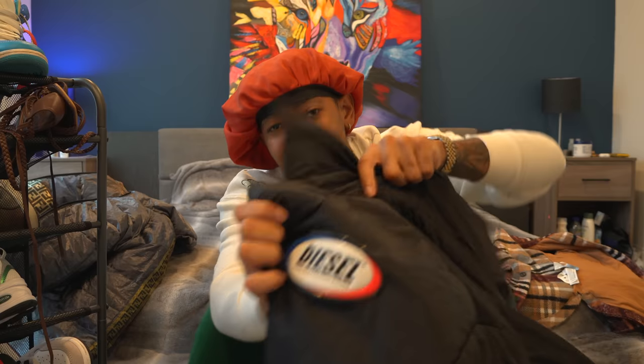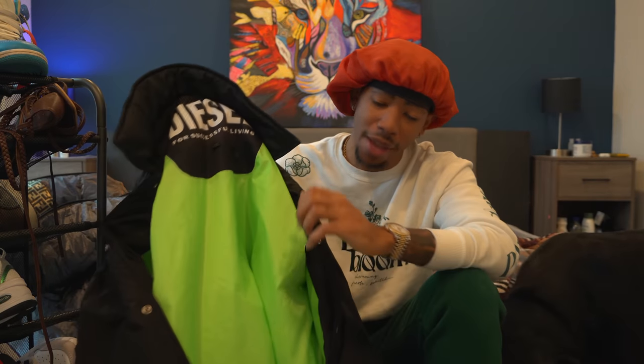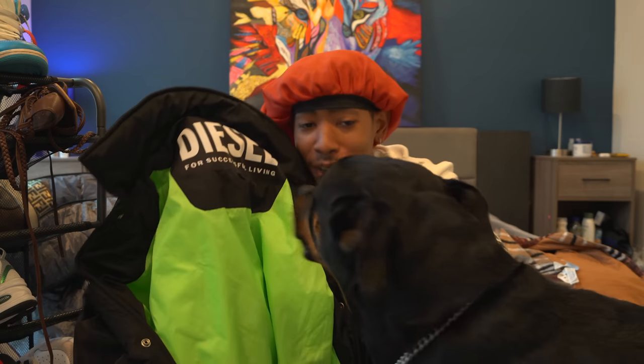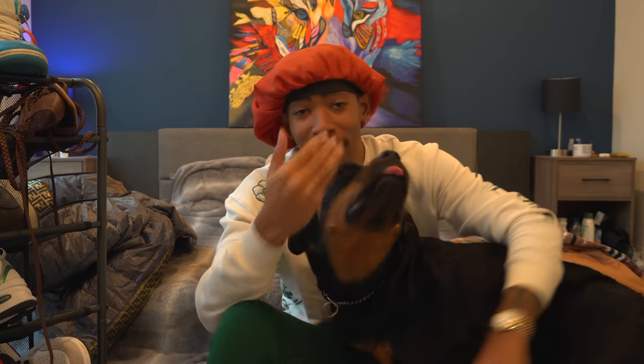Now we're gonna move back to a jacket - this really really dope Diesel jacket. It has this really dope lime green inside. It's a long coat, very very thick - you will not get cold, ever. Very good quality, easy to style because it has black but again you have to have some type of color somewhere because of that lime green inside that shows pretty often. Diesel for successful living, I rock with it. It's just one of my favorite jackets to wear - I'll wear this religiously with a lot of different things.